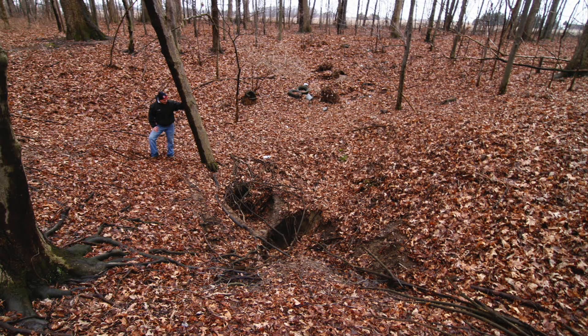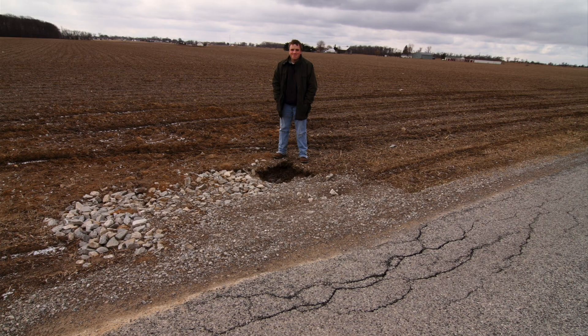Ohioans can help by alerting the Survey of any potential sinkholes or caves they find on their properties. If you think you've found a sinkhole — if you've got something with closed drainage where water is draining down into the ground — you can contact us and we can review it to see if it could be a sinkhole. You can contact us by phone, email, or through the karst submittal form on our website.